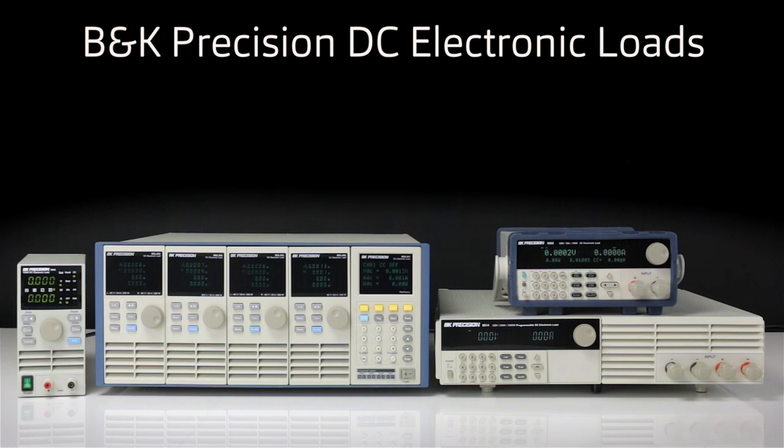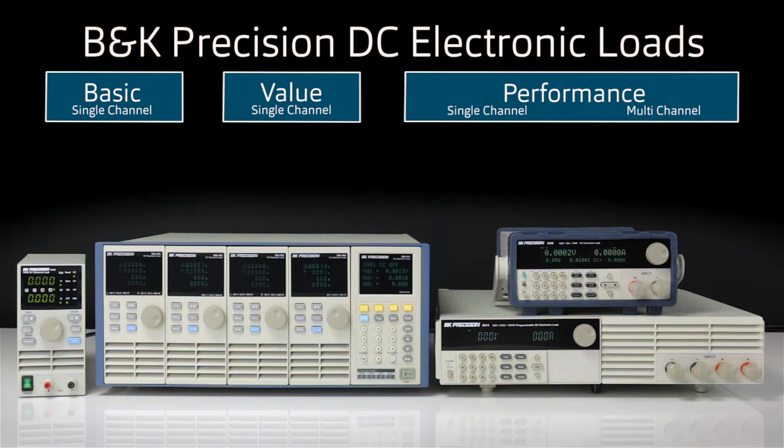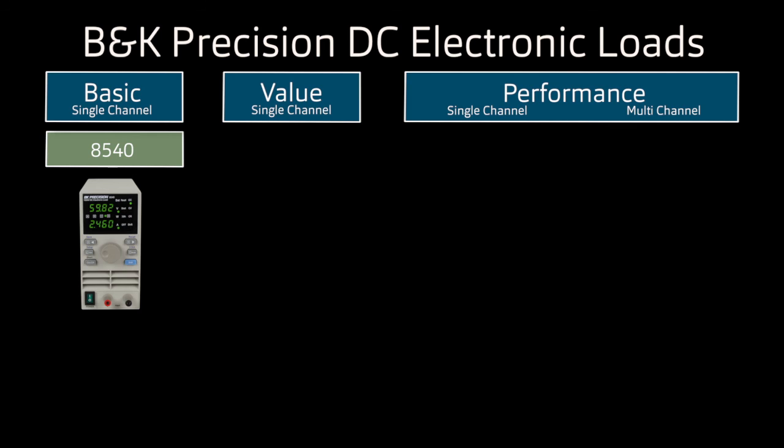B&K Precision's DC electronic loads are categorized into three groups: basic, value, and performance. The basic group has one model, the 8540, with the ability to sink 150 watts.